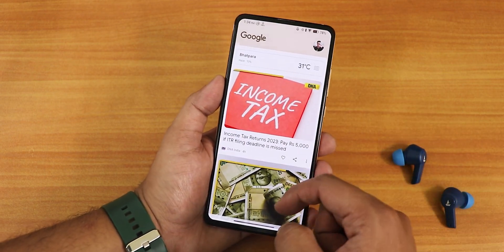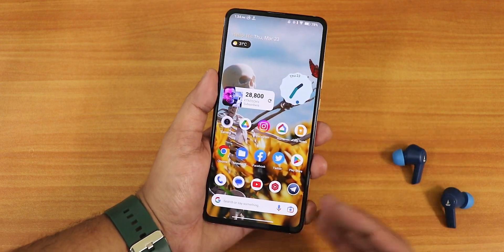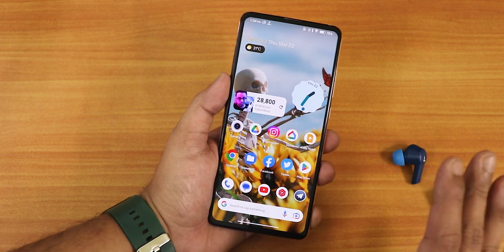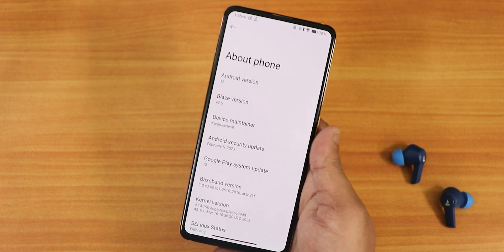To the left of the home screen we get Google's Discover page, which is pretty smooth with no issues. This ROM is running at 60Hz — there is no 100Hz or 90Hz refresh rate here. I'll show you more in depth about the launcher later, but right now let me show you the About section.